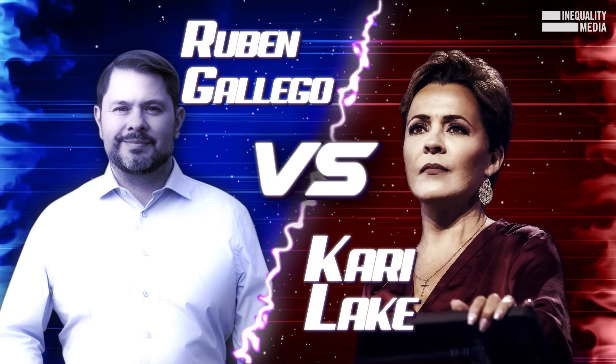The only thing hotter than an Arizona summer is November's election. It's a dry heat. Now here's how to vote in Arizona.